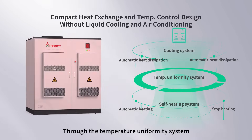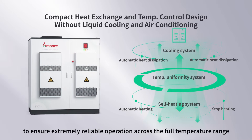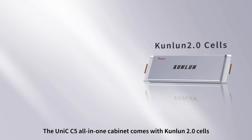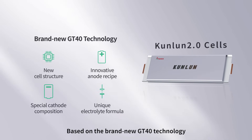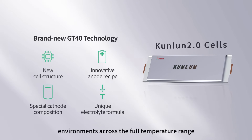Through the temperature uniformity system, the All-in-One Cabinet can dissipate heat and perform self-heating to ensure extremely reliable operation across a full temperature range. The Unique C5 All-in-One Cabinet comes with Kunlun 2.0 cells. Based on the brand-new GT40 technology, the product has ultra-long cycles in non-operating environments across a full temperature range.